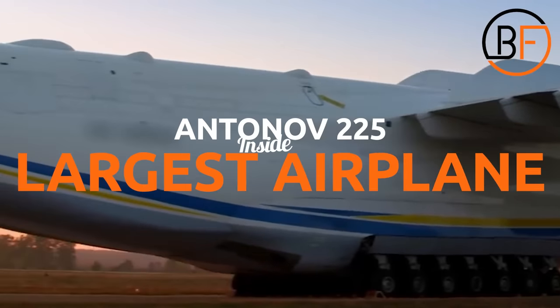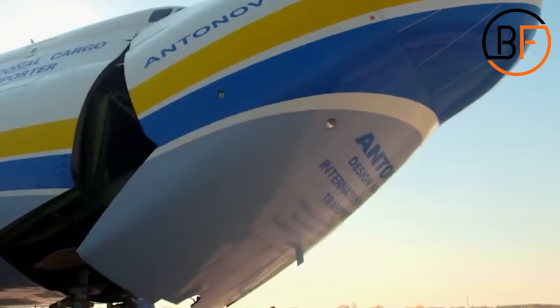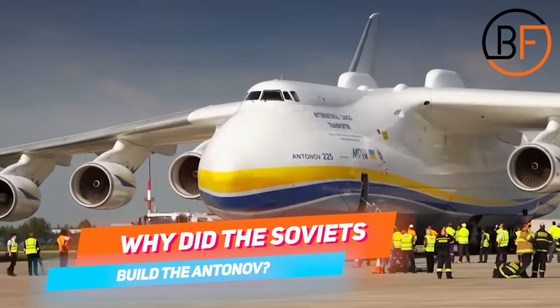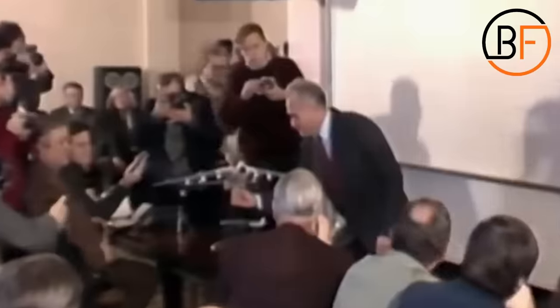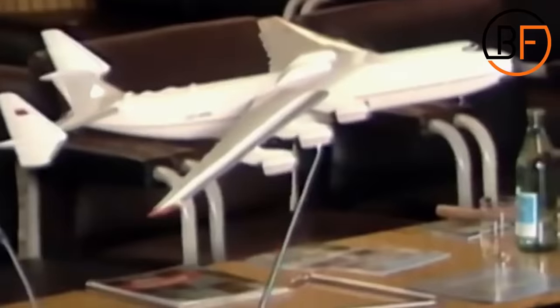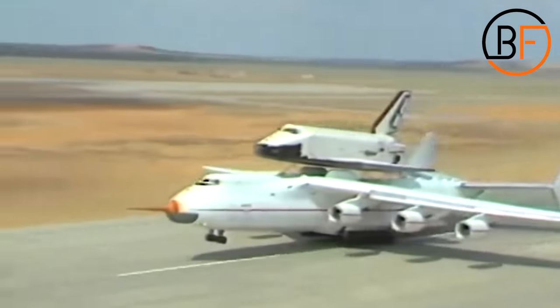Here is the Antonov-225 — inside the largest airplane. Let's dive right into it. Why did the Soviets build the Antonov? The plane was built in 1985 in Ukraine while it was part of the Soviet Union.